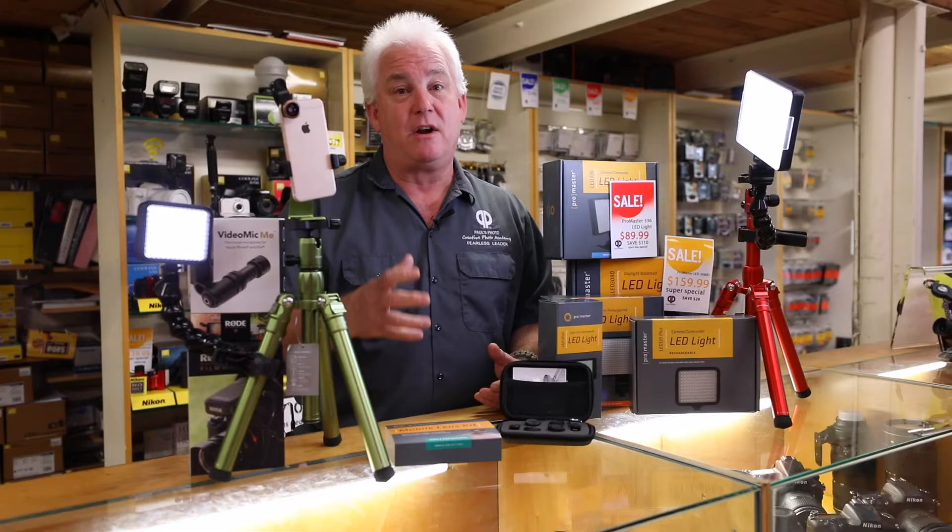We have all these things to help you make photography and video more fun and make better pictures. Come on down to Paul's Photo. Merry Christmas, Happy New Year, Happy Hanukkah, Happy Holidays, Happy Festivus — get the family together, have a great time, and make great pictures. Come on down to Paul's Photo.